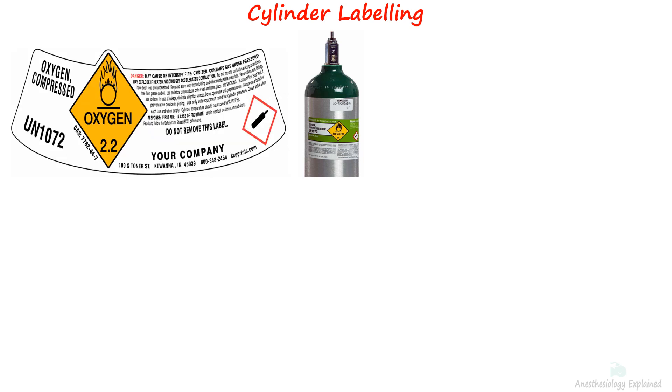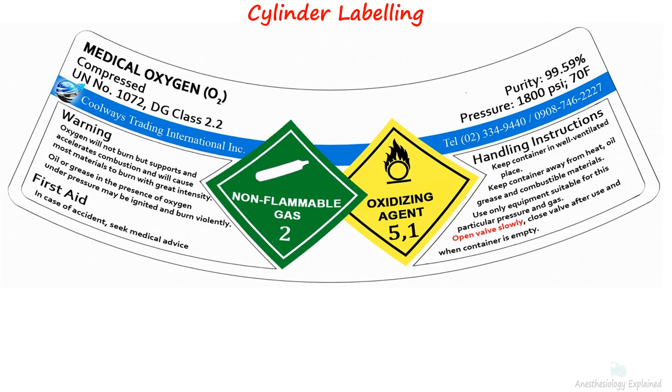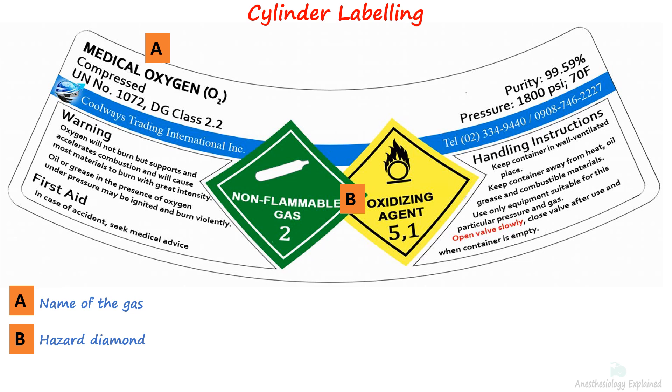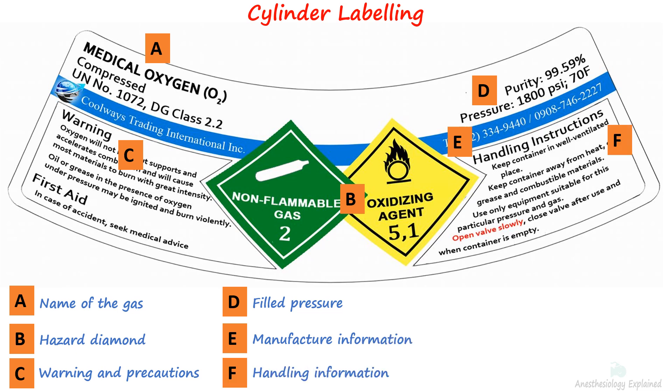The cylinder label is the most reliable method for identifying cylinder contents. The information on the label can vary from manufacturer to manufacturer, but it typically includes important details such as the name of the gas, a hazard diamond indicating whether the gas is flammable or not, warning and precautionary directions, filled or service pressure, and manufacturer's contact information and handling directions. A cylinder label may also provide information such as the cylinder's empty weight and its size.